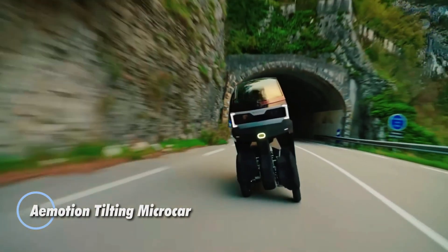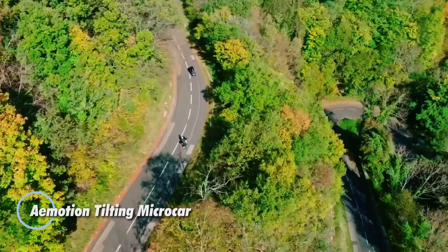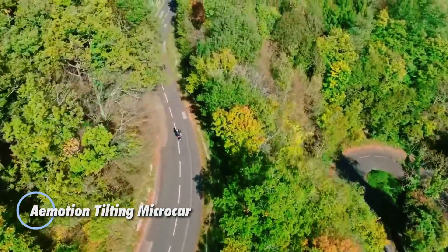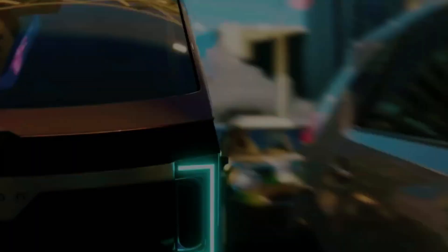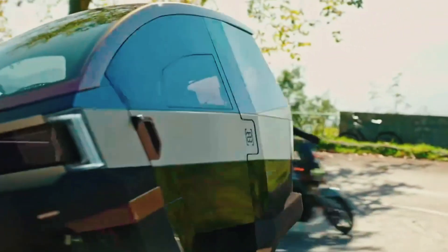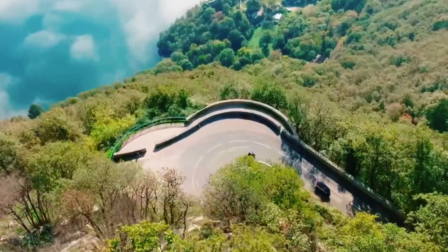The motion-tilting microcar redefines urban mobility by merging the thrill of a motorcycle with the protection of a car. This ultralight, two-seater electric vehicle leans into corners with a dynamic 35-degree tilt, controlled via motorcycle-style handlebars.